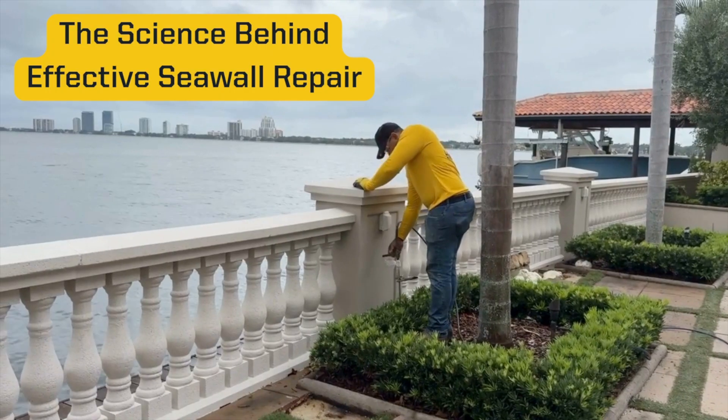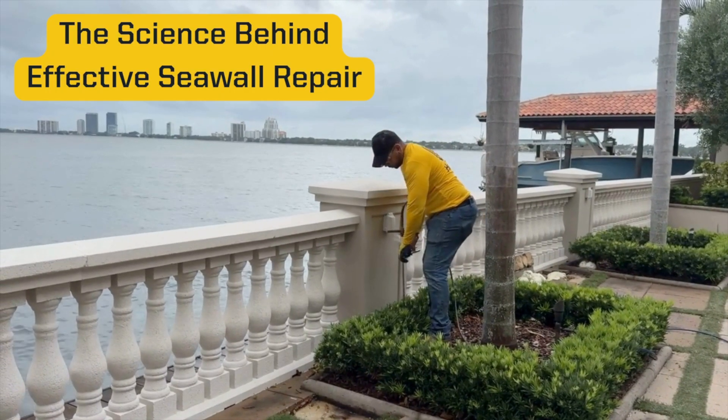Seawalls are the unsung hero in coastal protection, but when they fail the consequences can be catastrophic. In this video we're going to break down the science behind a long-lasting seawall repair.